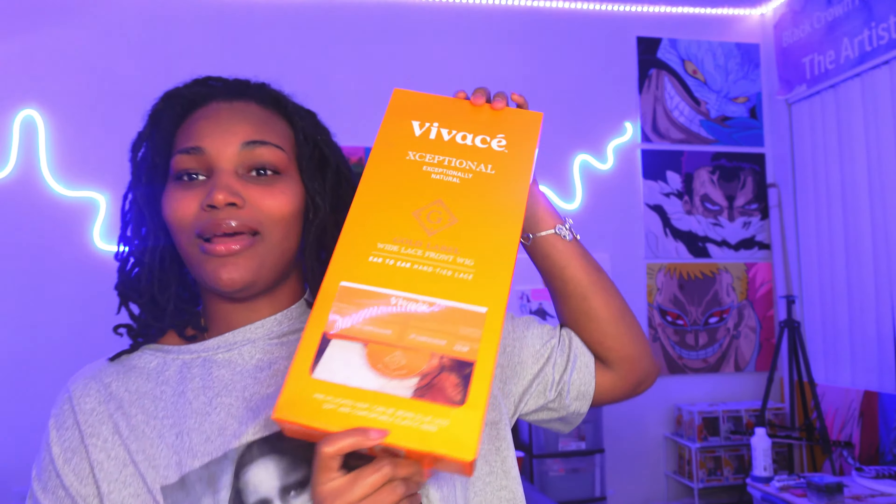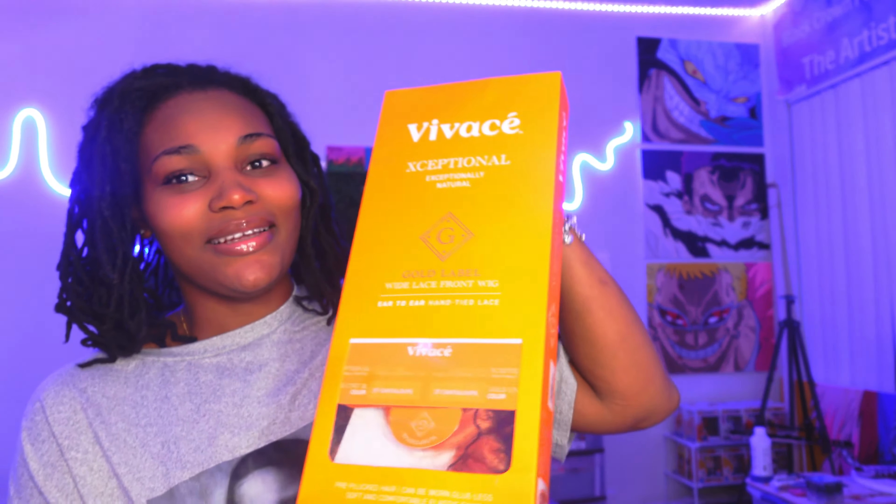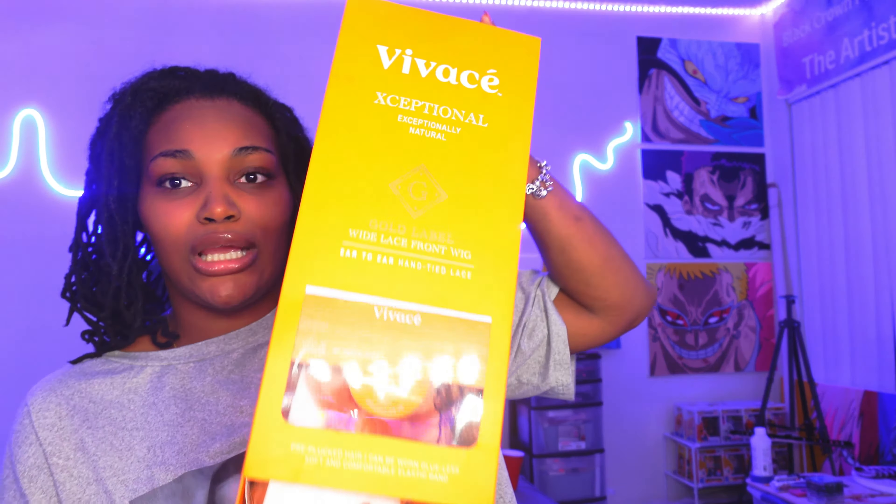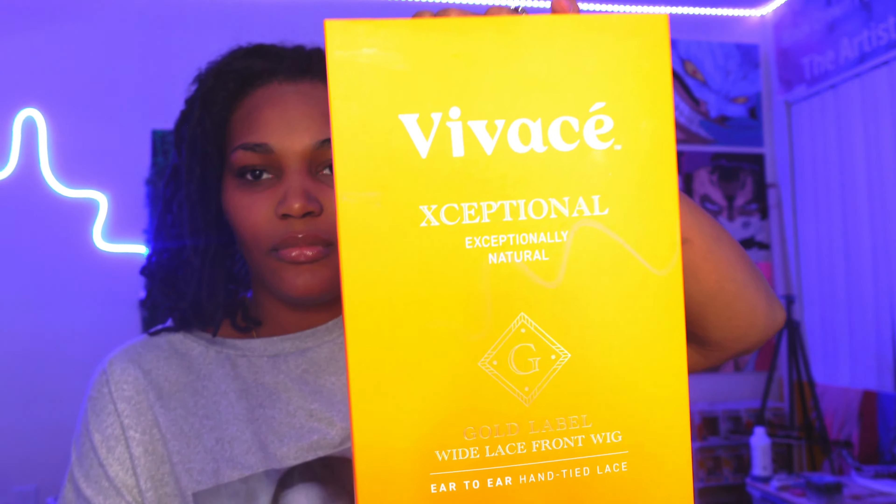When you open it, it's pre-plucked hair and it can be worn glueless — soft and comfortable elastic band, I'll be a judge of that. Also today we're going to be answering questions about me. This is their holiday collection and this color is called T2 Candelope, and it is unit 22.